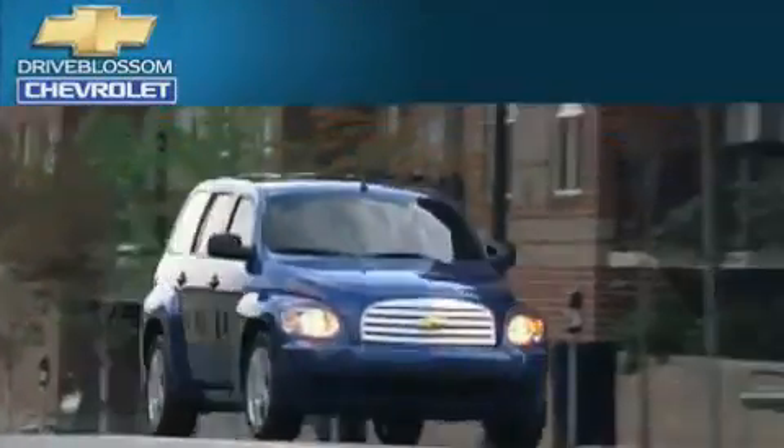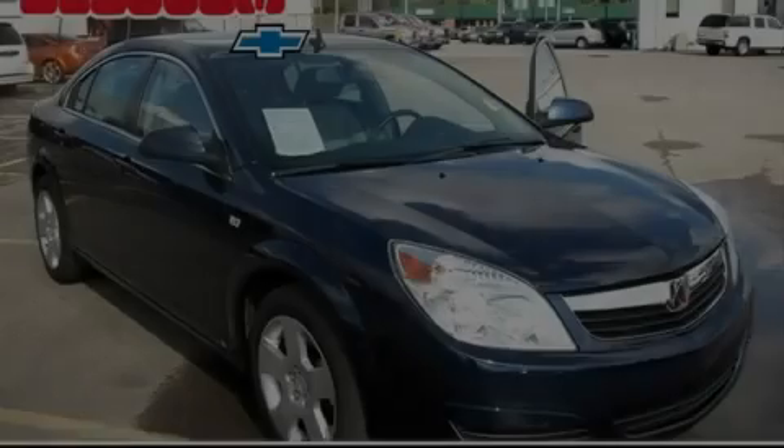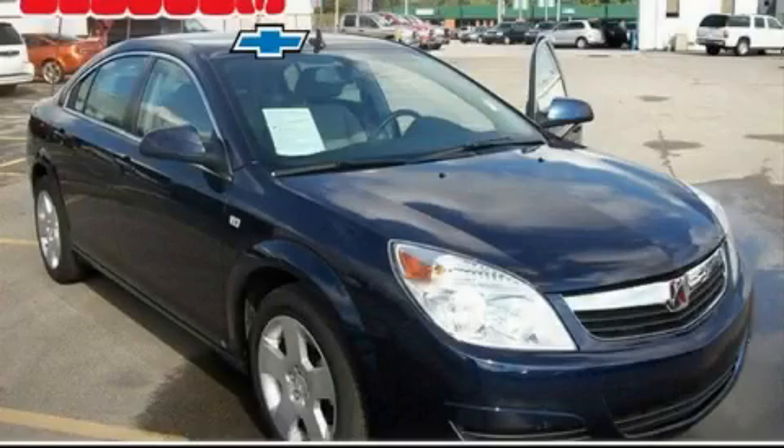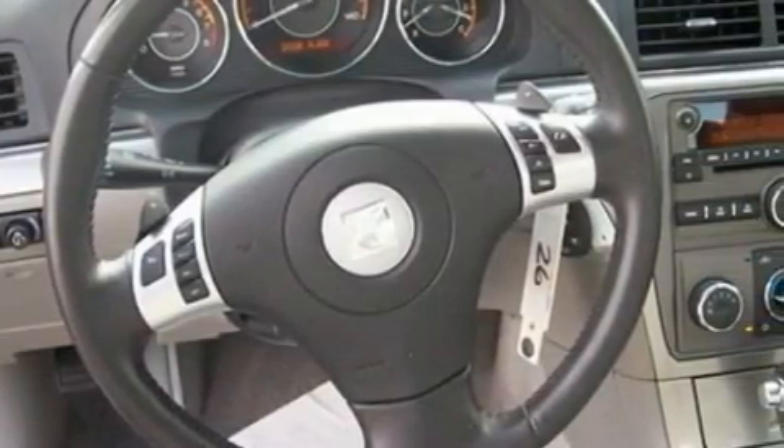Another fine vehicle offered by Blossom Chevrolet. This is a 2009 Saturn Aura. It features a 2.4-liter four-cylinder engine and a six-speed automatic transmission.